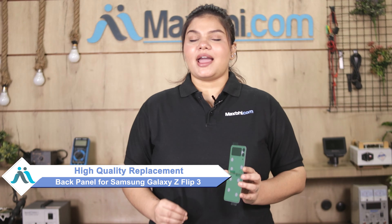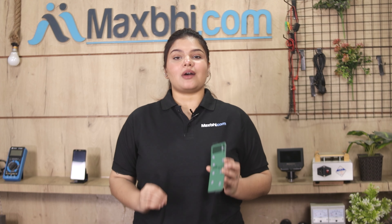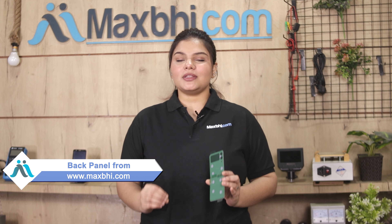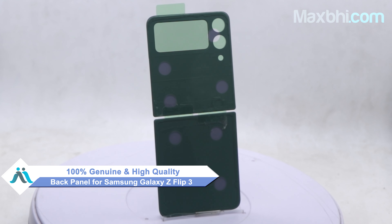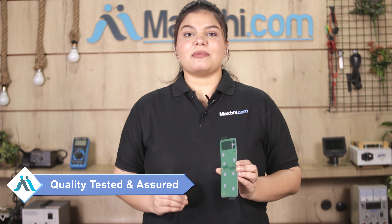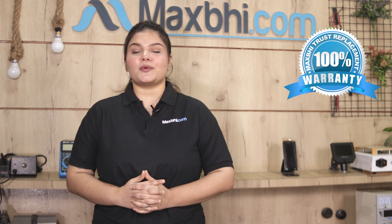You can fix your phone yourself at home and get it repaired by any professional very easily. As you can see, this back panel is a 100% genuine quality product which works similar to your original product with a perfect fit for Samsung Galaxy Z Flip 3, and you won't have any problems.